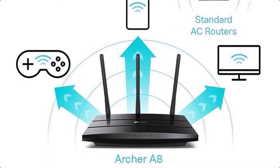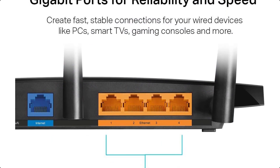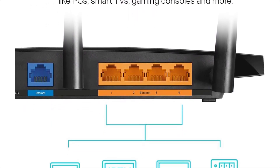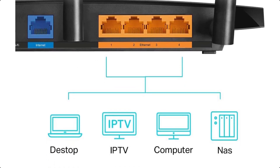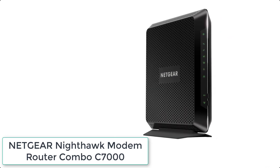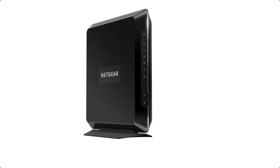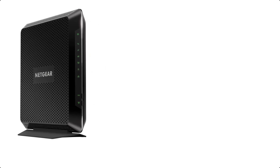Create fast, reliable wired connections for PCs, smart TVs, and gaming consoles with 4x Gigabit LAN and 1x Gigabit WAN ports (no USB port). Parental controls let you block inappropriate content and set daily time limits for your children's internet usage.